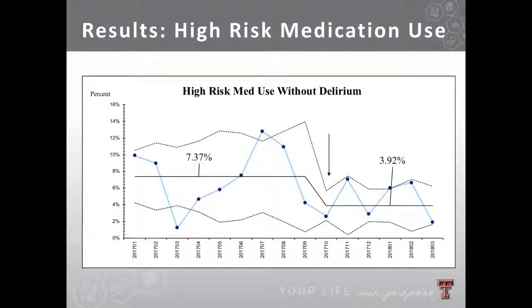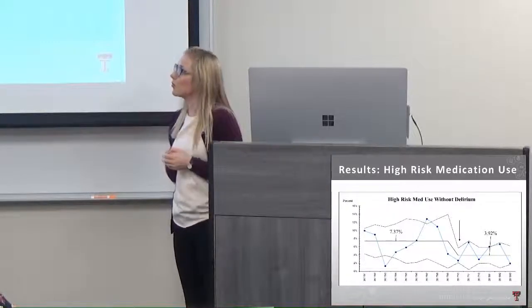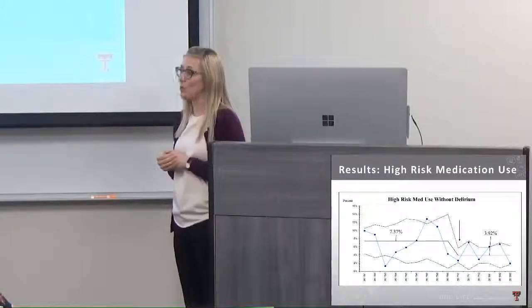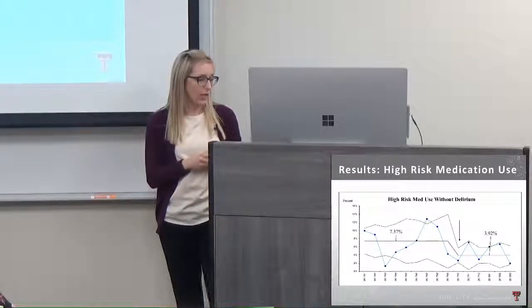Looking at the run chart spanning January 2017 through March 2018, the vertical line indicates where we implemented the CAM-ICU. There was a lot of volatility in high-risk medication use before implementation — sometimes a lot, sometimes very little. For the low-risk group, the average use was 7.37% and we were able to significantly decrease that to 3.92%. This is important because we don't want to convert these patients to delirium — we want to ensure this lower-risk group is also protected.